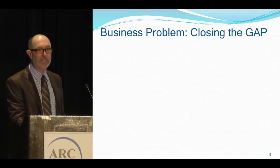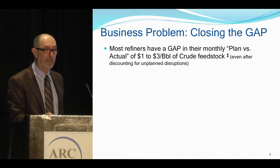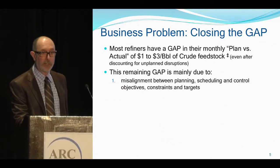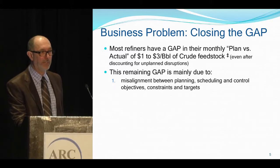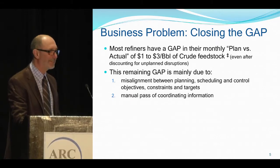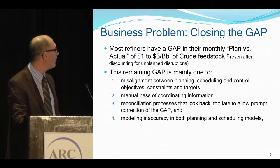Business problem: closing the gap. Most refiners have a gap in their monthly plan versus actual of $1 to $3 a barrel of crude feedstock, even after discounting for unplanned disruptions. This remaining gap is mainly due to: one, misalignment between planning, scheduling, and control objectives, constraints, and targets; two, the manual passing of coordinated information between different teams; three, reconciliation processes that look back too late to allow prompt correction; and four, modeling accuracy in both planning and scheduling models. RPM helps close the gap by addressing all of these.